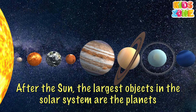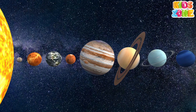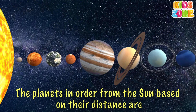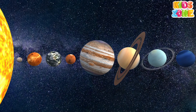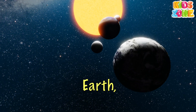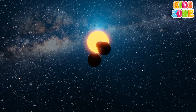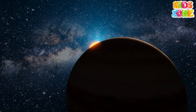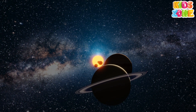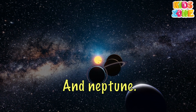After the Sun, the largest objects in the solar system are the planets. In our solar system, there are eight planets. The planets in order from the Sun based on their distance are: Mercury, Venus, Earth, Mars, Jupiter, Saturn, Uranus, and Neptune.